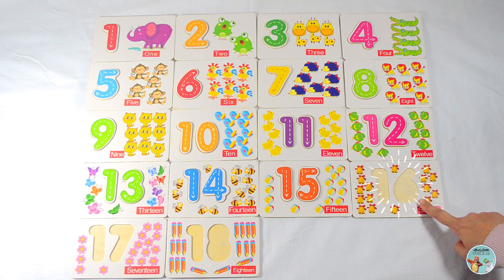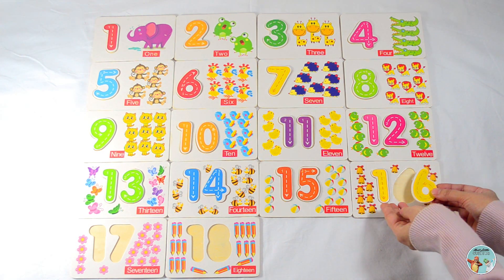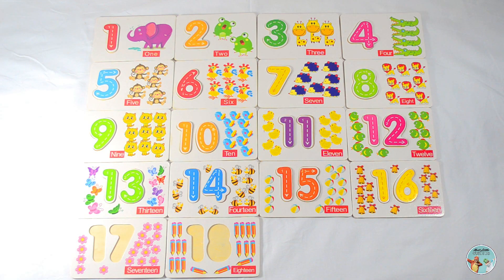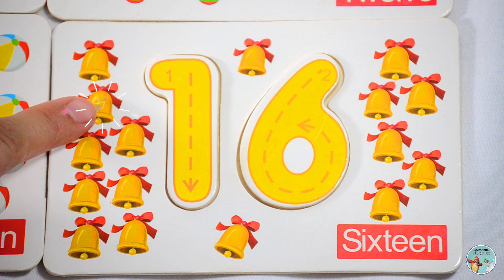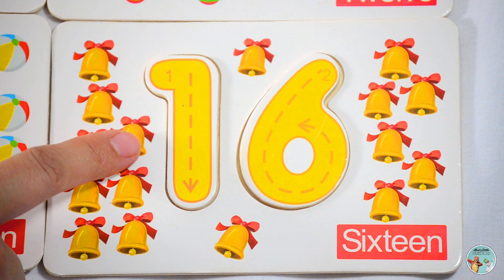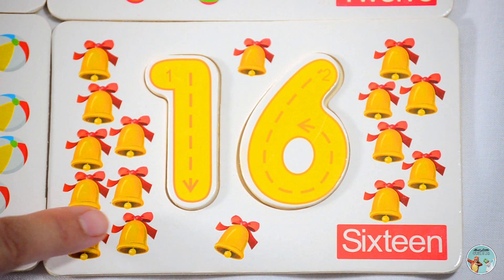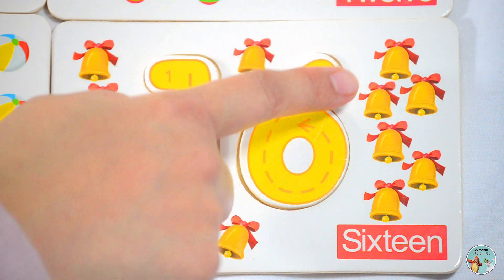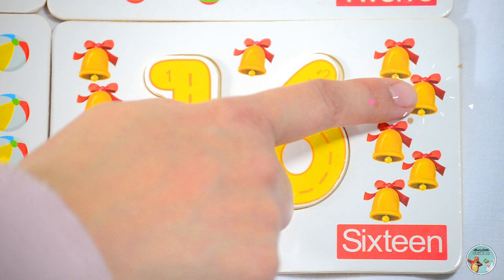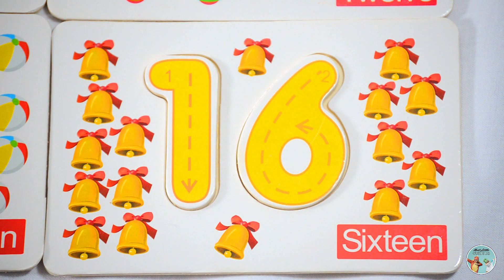Which number comes after the number fifteen? Yes, number sixteen. Let's count the number of bells: one, two, three, four, five, six, seven, eight, nine, ten, eleven, twelve, thirteen, fourteen, fifteen, sixteen — sixteen bells.